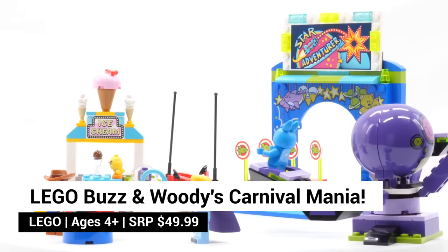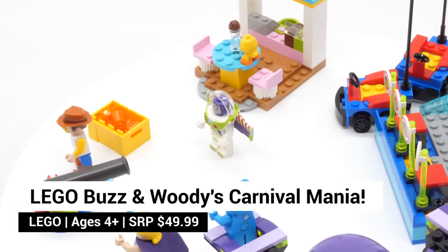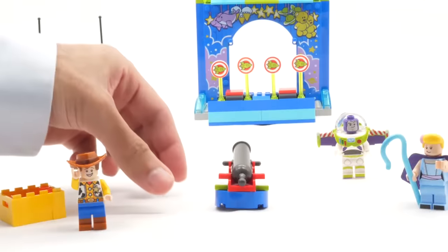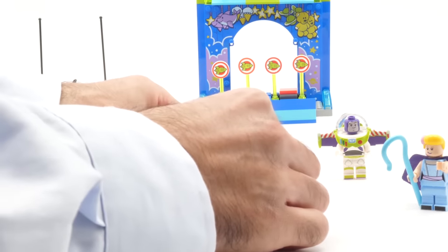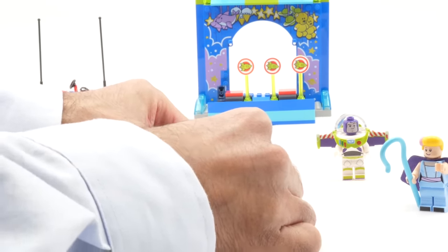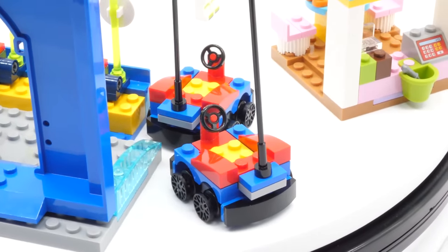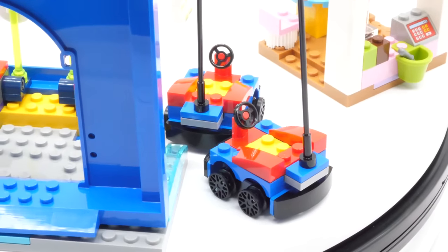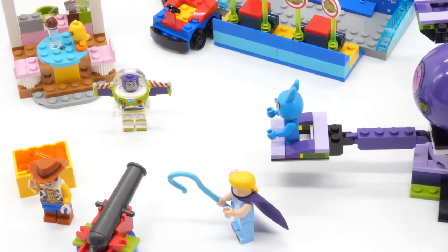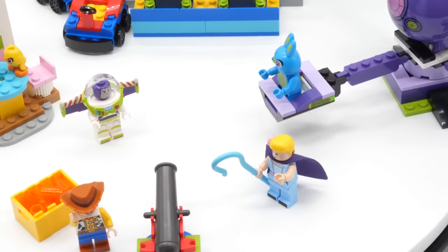Lastly, we've got a Lego set designed for ages 4 and up. Buzz and Woody's Carnival Mania set recreates the carnival scene inspired by Toy Story 4. This 230-piece set builds a carnival shooting gallery, spinning tarantulas ride, ice cream shop, laser cannon, and bumper cars. How fun! This set includes Woody, Buzz, and Bo Peep minifigures, plus Bunny and Ducky figures to bring the action from the movie to life.